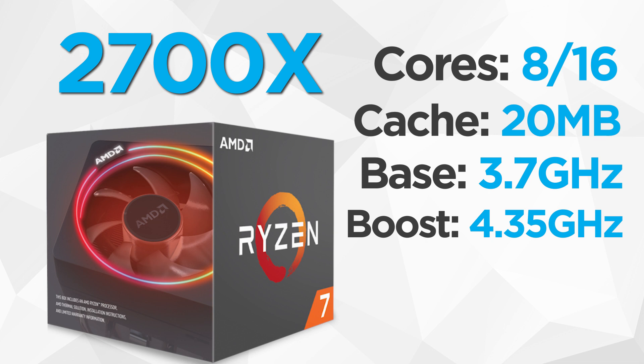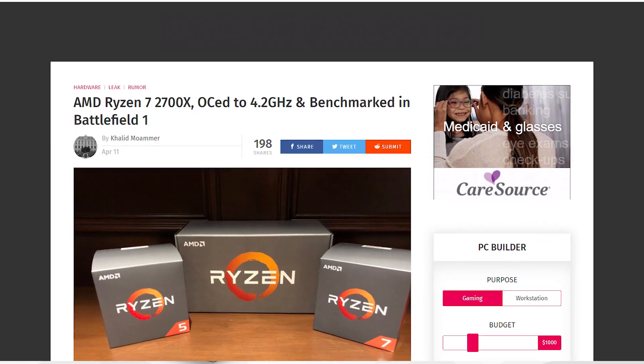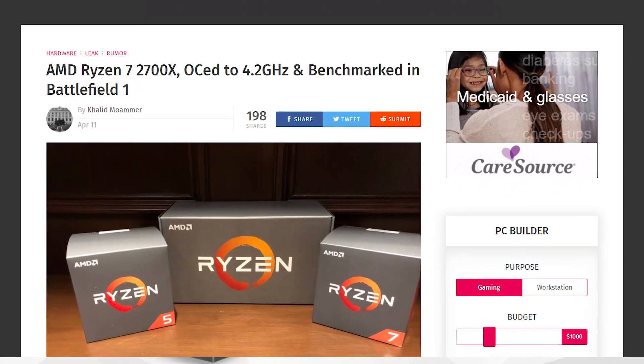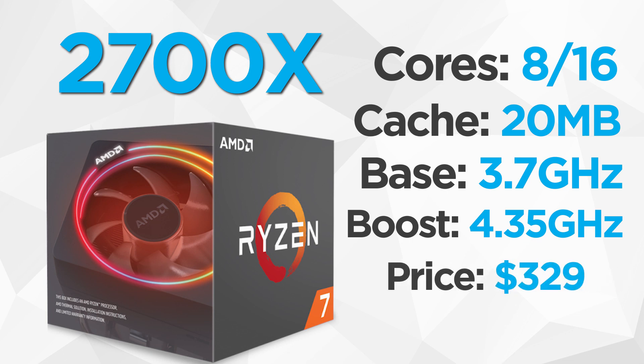Don't forget that the boost is on a single core only. Leaked reviews suggest we should expect around 4.2–4.3GHz with overclocking on all cores, but we'll definitely have to wait for reviews first. The chip is currently on sale for $329.